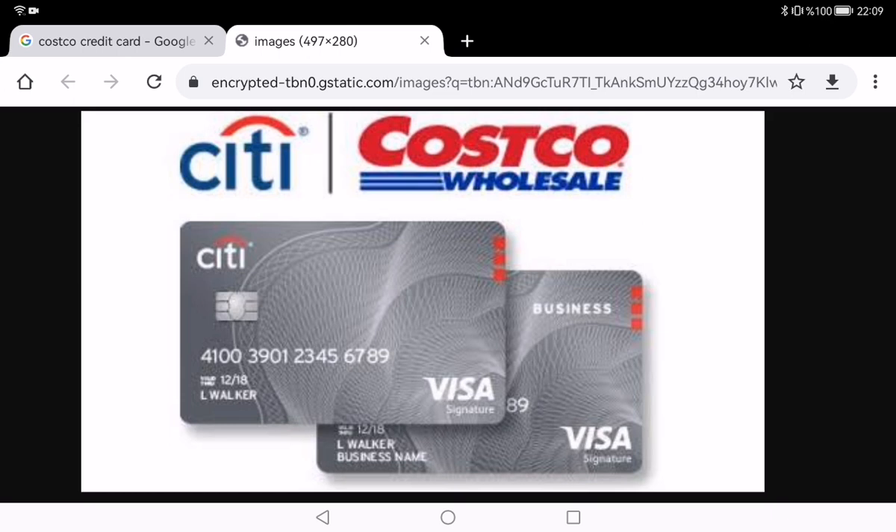Hey viewers, today I'm excited to share my personal take on the Costco credit card — the one that promises to bring some serious savings to your shopping cart. Let's unpack the pros and cons together.